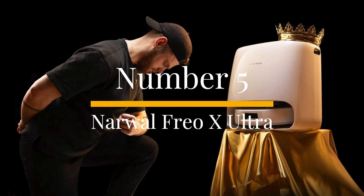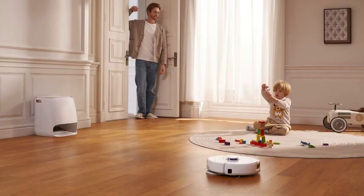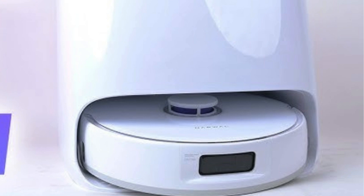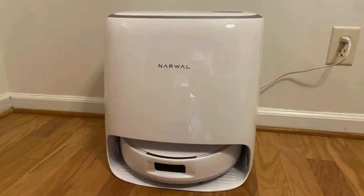Number 5: Narwhal Frio X-Ultra. The Narwhal Frio X-Ultra stands out as the top robot vacuum for carpets. While it's a premium product, currently unavailable in the UK, its carpet cleaning performance is the best we've seen. In our tests, it efficiently sucked up fine dust and dirt, and impressively handled larger debris like cereal, which most robovacs tend to scatter rather than collect.